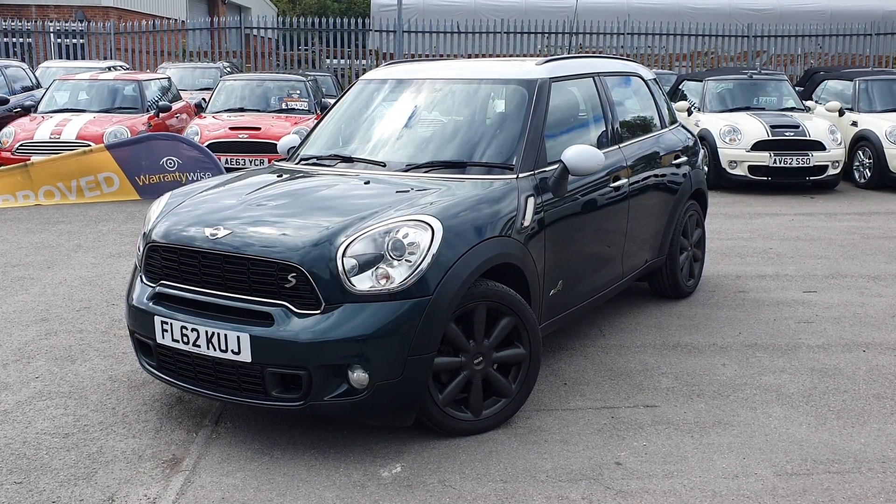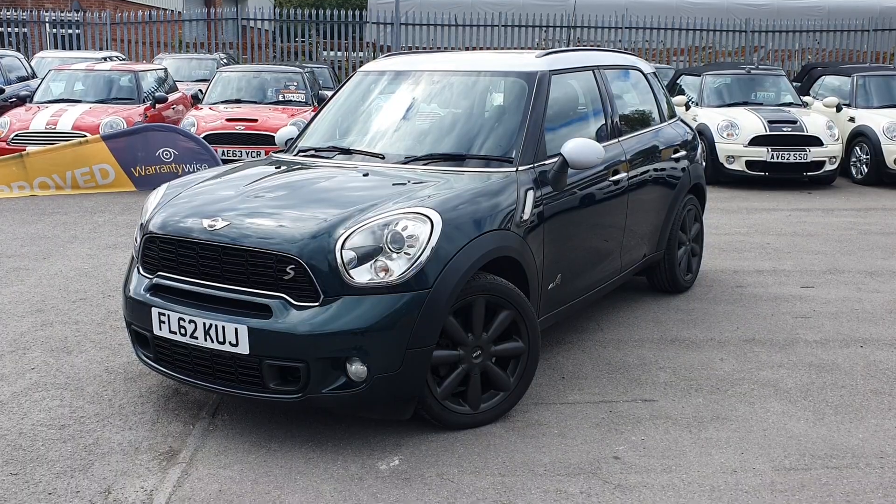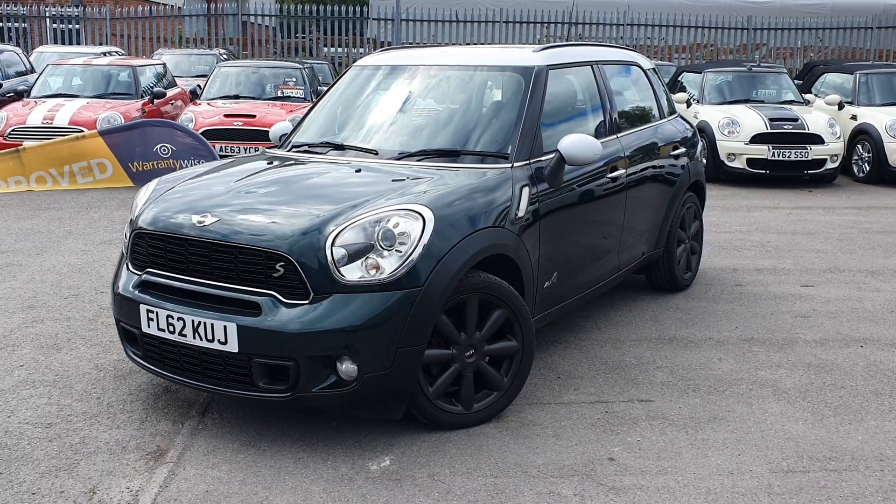Hello and welcome to Western Motorhub. Thank you for taking the time to view this Mini Countryman Cooper S.